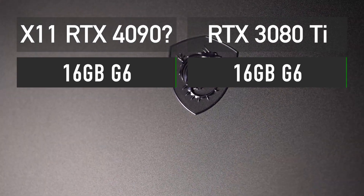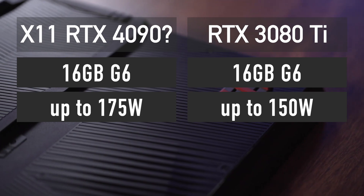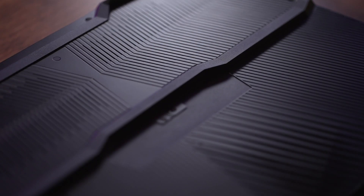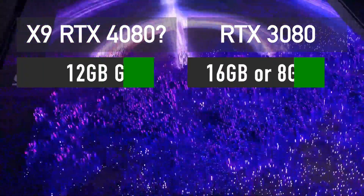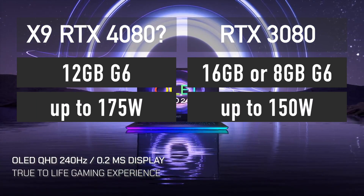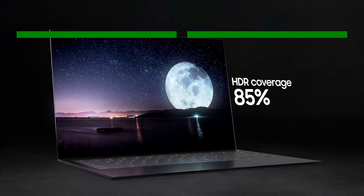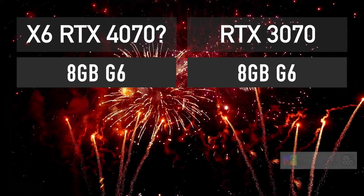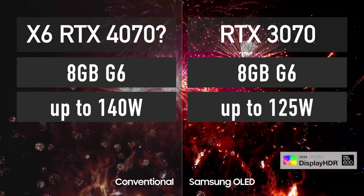This GPU has 16GB of GDDR6 memory and a maximum TGP of 175 watts. The next one down the line is X9, which could be called RTX 4080. It has 12GB of GDDR6 memory and the same 175 watts maximum TGP. The GPU codenamed X6 is most likely an RTX 4070. This one gets 8GB of GDDR6 memory and 140 watts maximum TGP.